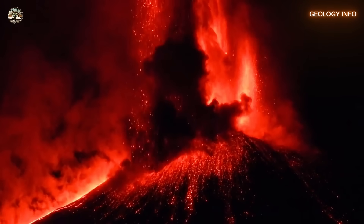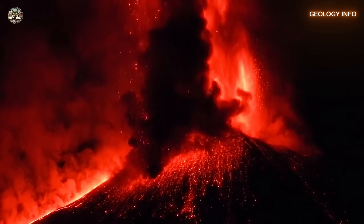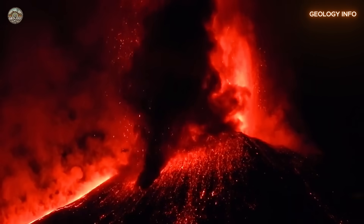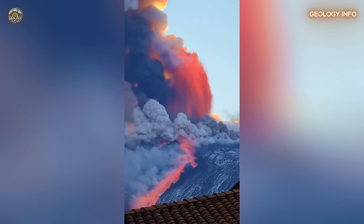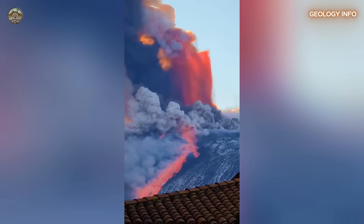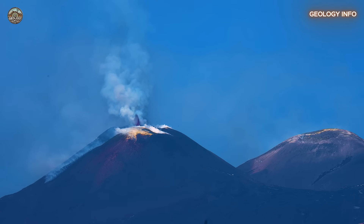Time may be on our side for now, but nature rarely gives second warnings. While the risk may not be immediate, Etna teaches us an important lesson: you don't play with nature. Being prepared is always the smartest choice. And even if it takes decades or centuries for a collapse to occur, starting preparations now could save thousands of lives in the future. The volcano is still there, as it always has been, but now we watch its every move with sharper focus.